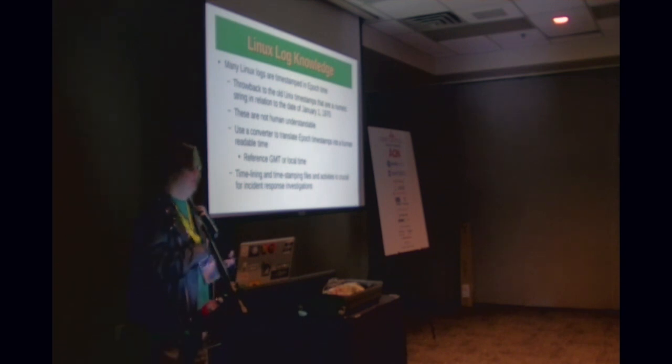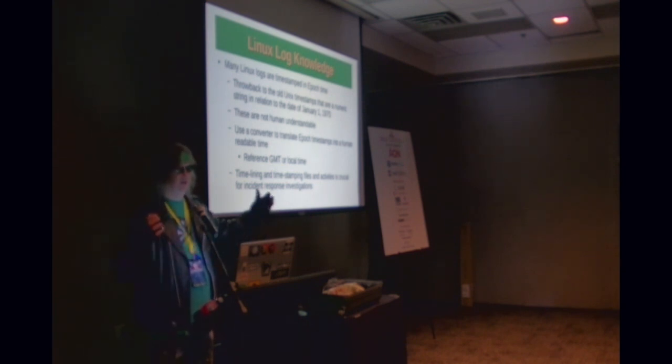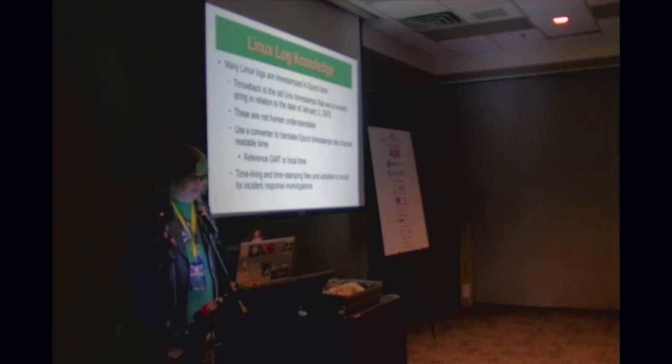Regarding GMT or local time: understand that different systems might log things in different time zones based on how they were configured or where they're located geographically. Those things matter when you're trying to timeline and correlate events to understand what's happening on a system at a given point in time. For larger enterprises, using GMT or UTC time makes it easier. If you can get everything lining up on the same timeline, it makes your job as an investigator much easier, because timelining and stamping events is crucial for incident response investigations.